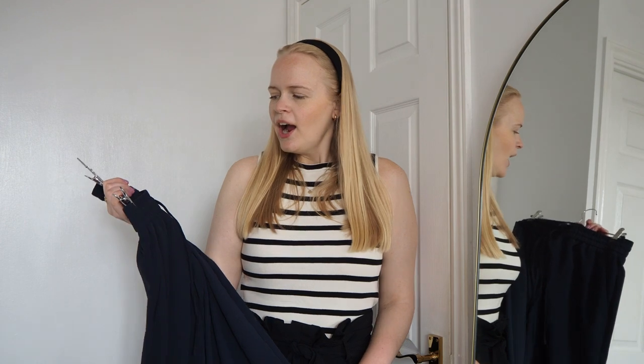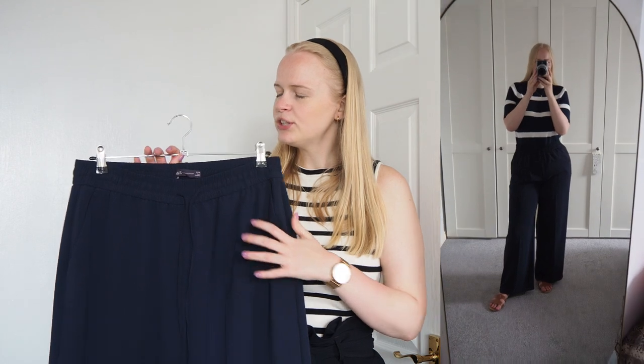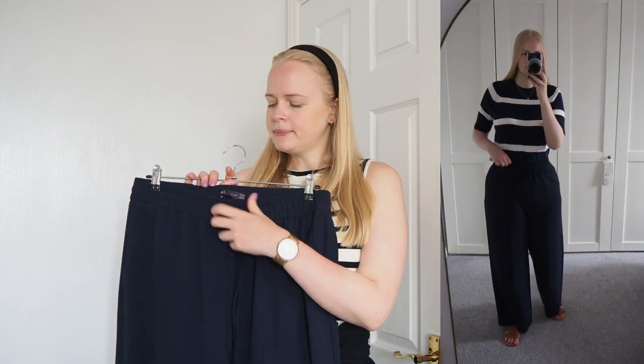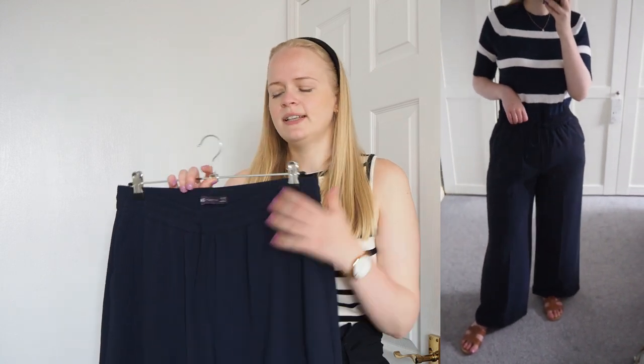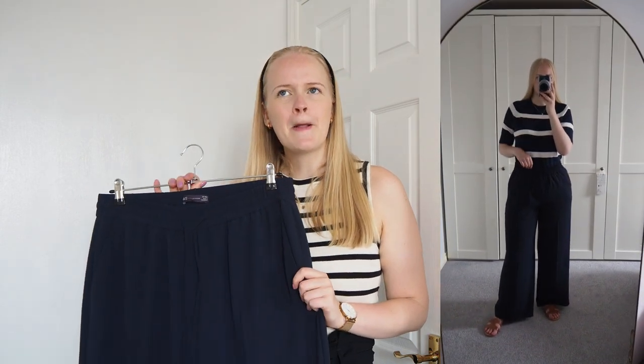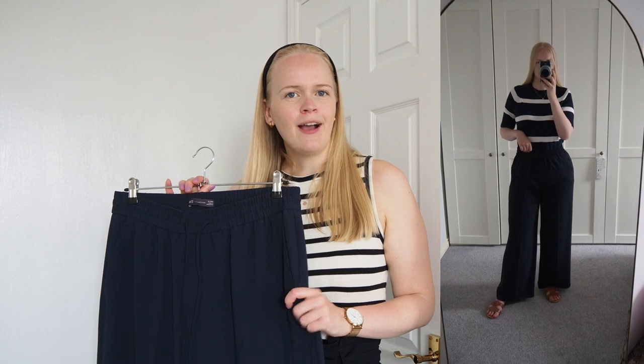Next up are these navy trousers. I've got black trousers and black linen trousers, but not so much navy, which I feel is a bit softer than black. I saw these on Instagram and was trailing everywhere for a nice navy pair, and I found these in Marks and Spencer. They've got a drawstring waist, which is great because I have quite big hips compared to my waist. They're really comfy, they have pockets, and I'm having a bit of an obsession with navy at the moment. Navy and white with some tan accessories feels quite classy and expensive-looking.